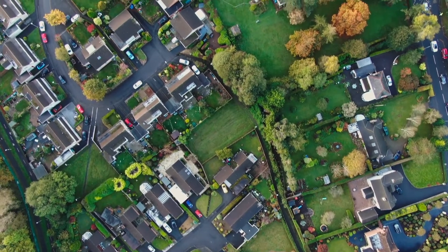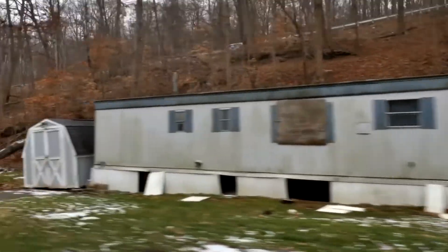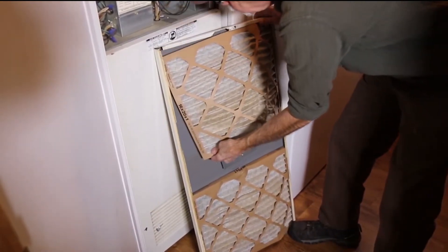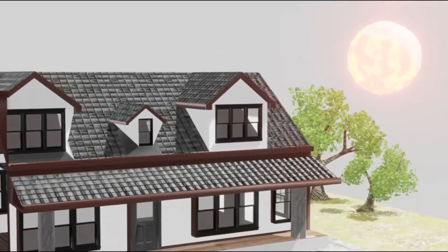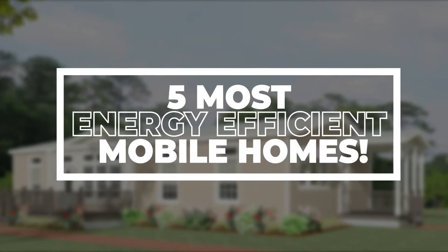What's happening there guys, and welcome back to another video! Comparing the top mobile home manufacturers should be the first step in your research when looking for a prefabricated house. Since the whole construction of this sort of house takes place within the manufacturer's plant, you want to ensure that the quality of the materials and craftsmanship meet your requirements. Keep watching to see the 5 most energy-efficient mobile homes.